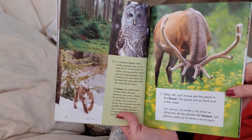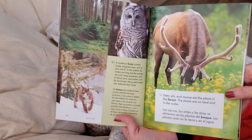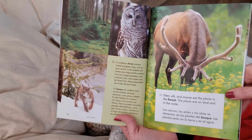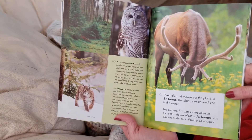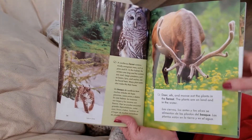A coniferous forest contains mostly evergreen trees such as pine and fir. In this habitat, the winters are long and the summers are cool. Large predators such as bears, lynx, and wolves can be found here. Many plant eaters also make this their home.